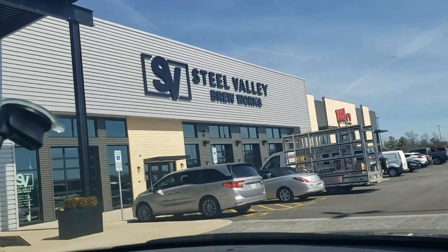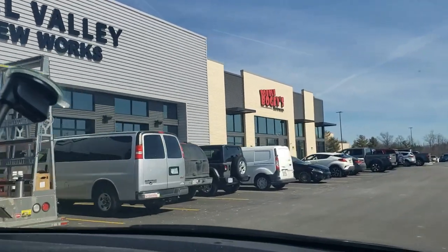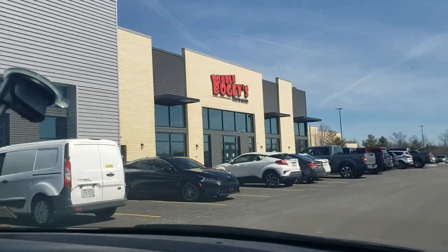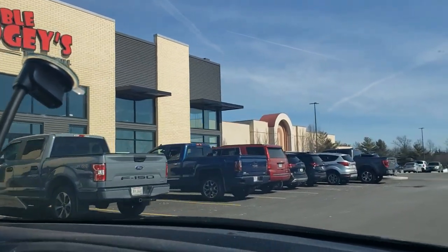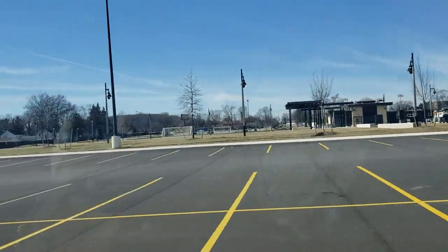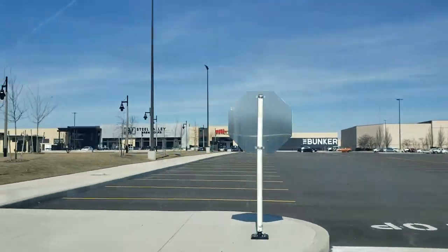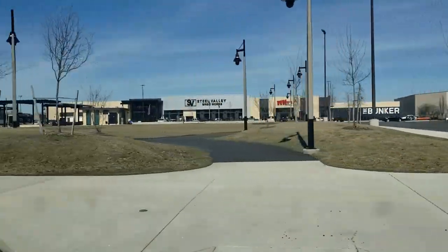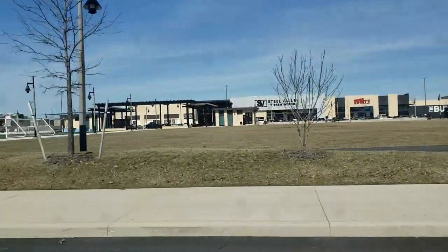We have Steel Valley Brewer Works. Double Bogeys Bar & Grill — I think that's like an indoor golf thing. Now this is like a soccer field area. They have events here. We went to an event and I'll link that below, but this wasn't totally open yet.